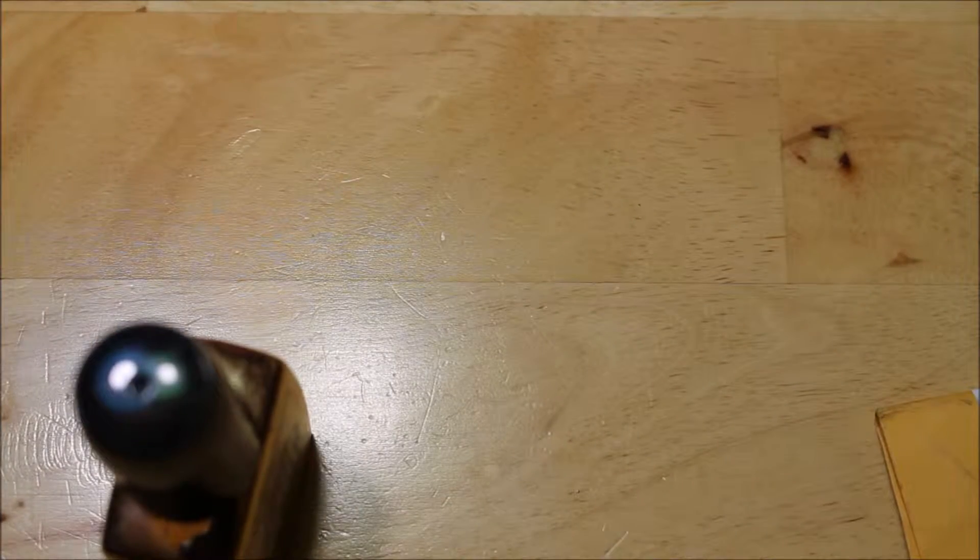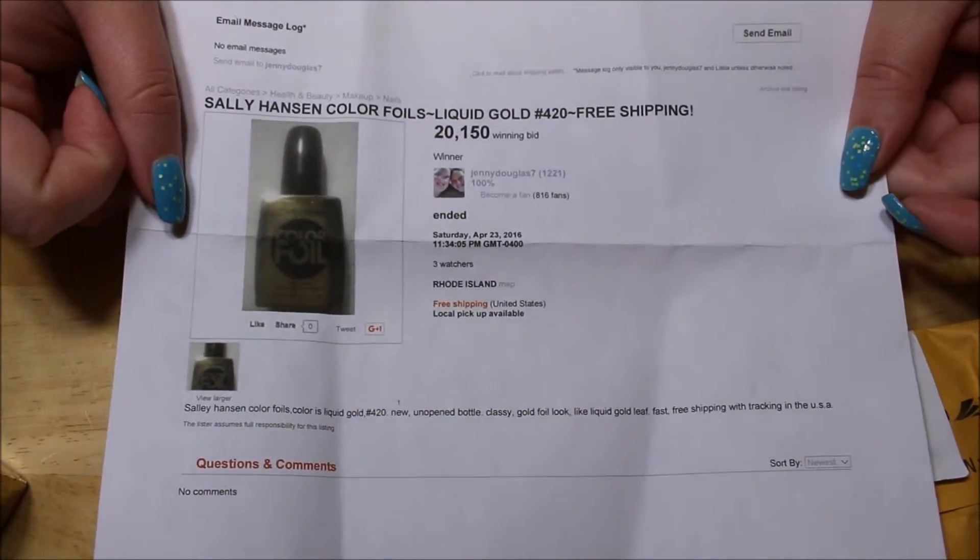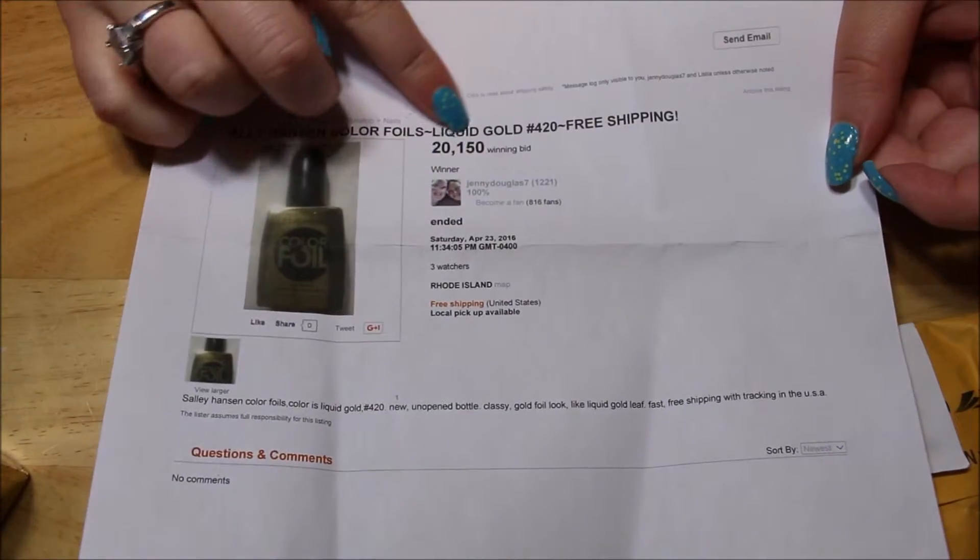Hello, so for today's mail I have two packages from Listia, so let's just start with one of them. This one is from Rhode Island. So for this one they have actually printed out the win page, their description, and then how much I paid.